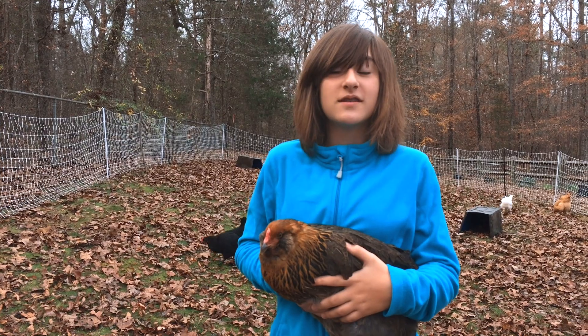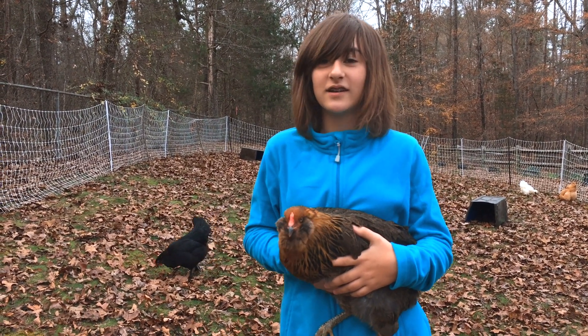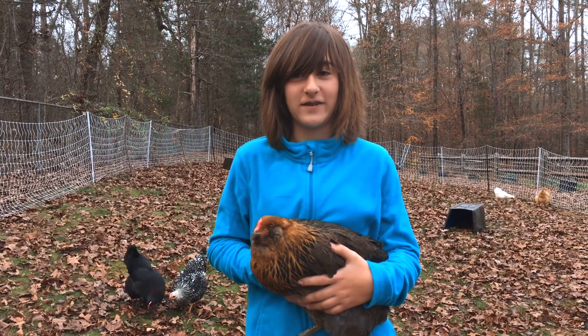This is Mushroom. She is an Easter Egger. She lays blue, bluish green, and green eggs around that range. She's very curious and she likes to fly over the fence.